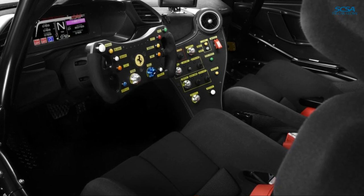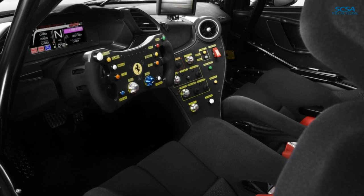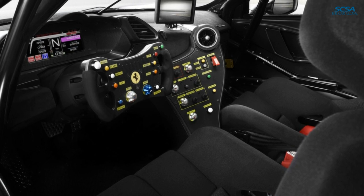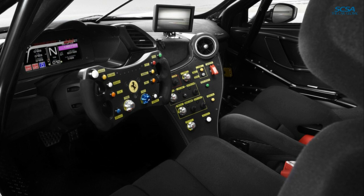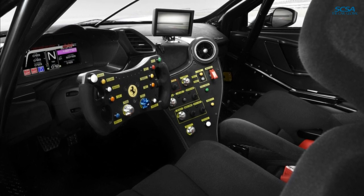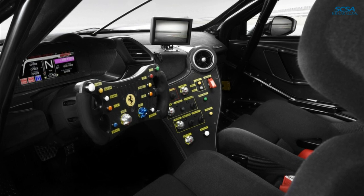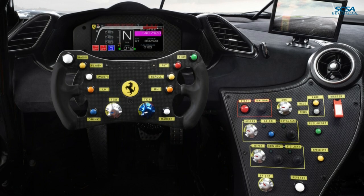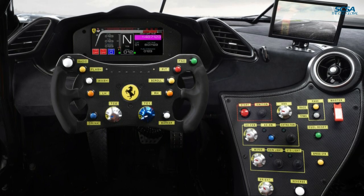The interior, with its decidedly racing character, features a conceptually different kind of steering wheel, developed from the experience gained with the FXXK Evo and the 488 GTE, which triumphed at the 24 Hours of Le Mans this year. The steering wheel with integrated paddle shift significantly improves ergonomics, so the driver can always keep their hands in an ideal position, bringing advantages in terms of visibility and control of the car systems.